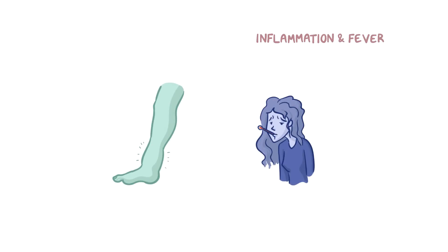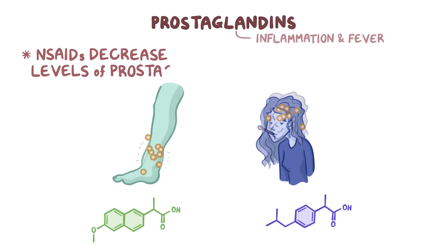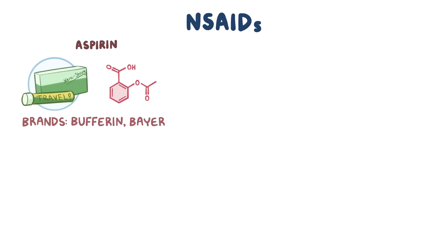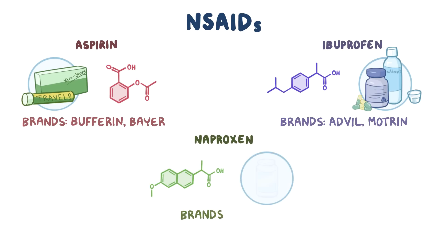Inflammation and fever result from pro-inflammatory chemicals called prostaglandins, and NSAIDs work by decreasing levels of these prostaglandins. The most common OTC variations of NSAIDs include aspirin, which is found in brands like Bufferin and Bayer, ibuprofen, found in brands like Advil and Motrin, and naproxen, found in Aleve.